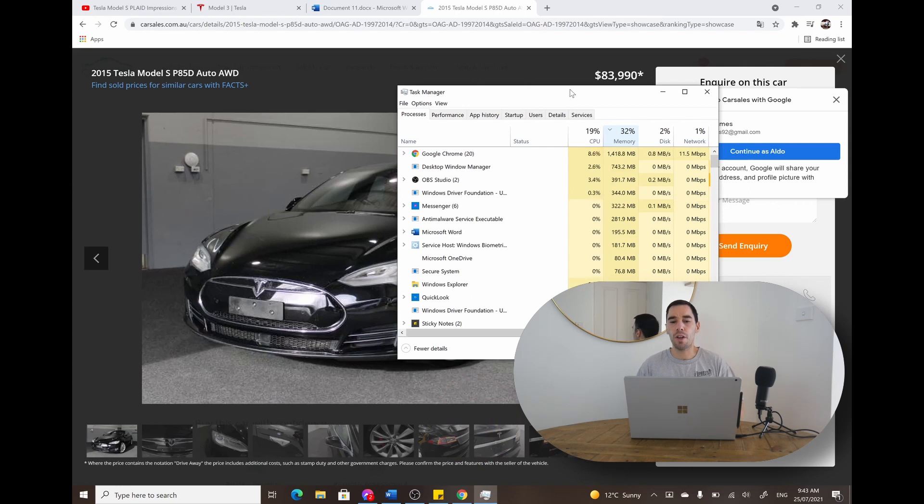Google Chrome has always been known to be a bit of a memory hog, so right now I'm looking more at memory rather than CPU usage, because CPU will spike and drop as you're changing websites. Right now we're sitting idle at around 30% overall memory utilization and around 1300 megabytes. Now we're going to jump out of this and load the same documents and websites in Microsoft Edge.